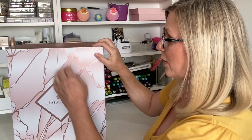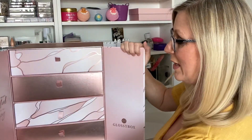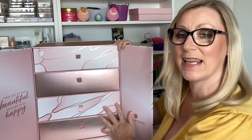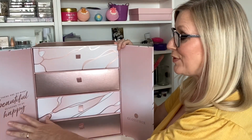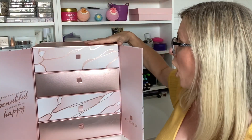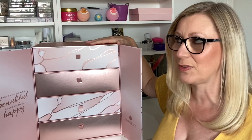Let's have a look inside this gorgeous calendar. It has a magnetic opening — look at this, it's so pretty! This year it is a drawer design, pink and rose gold, and it just says 'There are so many beautiful reasons to be happy.' I am really really excited about this.